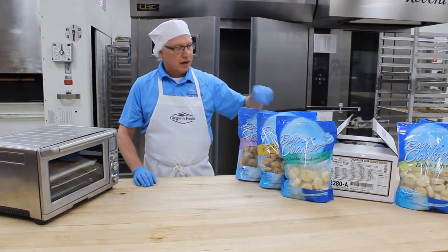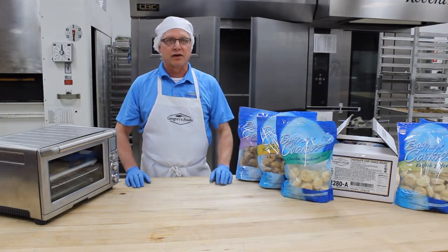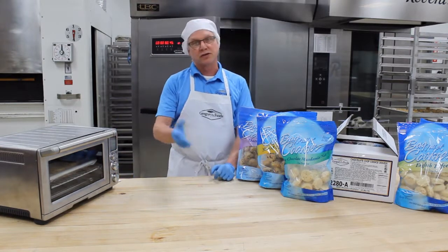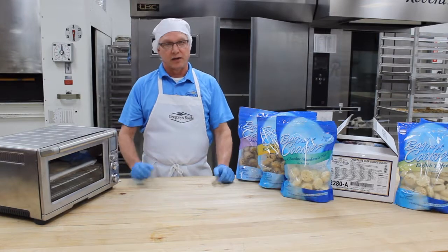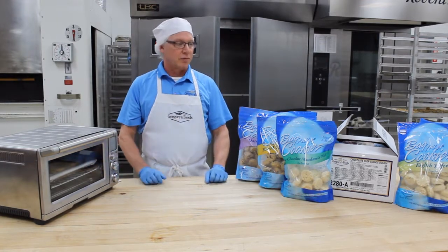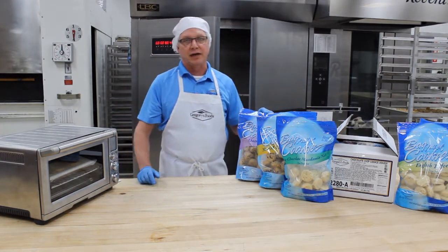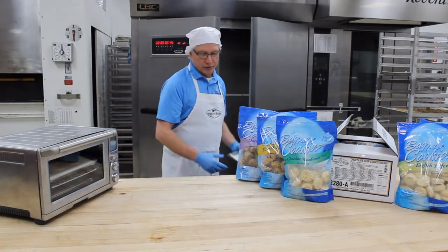They're all line-priced, so you can have a single retail out on the shelf. I always recommend right around $9.99, or even a little less. Your margins are going to be right around 30% — I know for a lot of bakery delis that's a little low, but it's a good price point to move them for customers to buy. You don't have any labor into it, so there really isn't a need to go any higher.